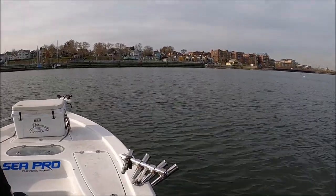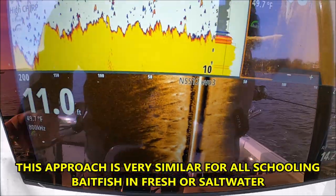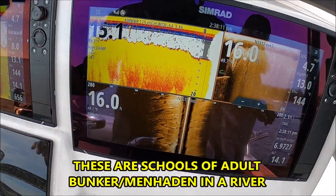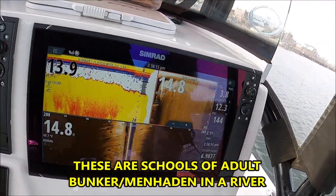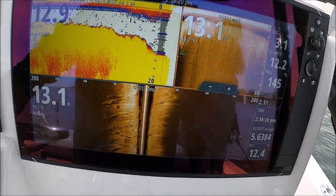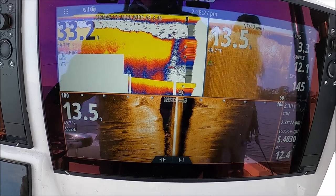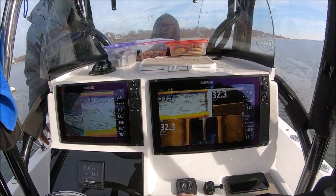Coming in here, we see all this bunker — we're just gonna drift through this bunker jigging. I'd like to see some more stripers under it. We're gonna be on the port side here jigging. 32 foot depth, 49 degrees.